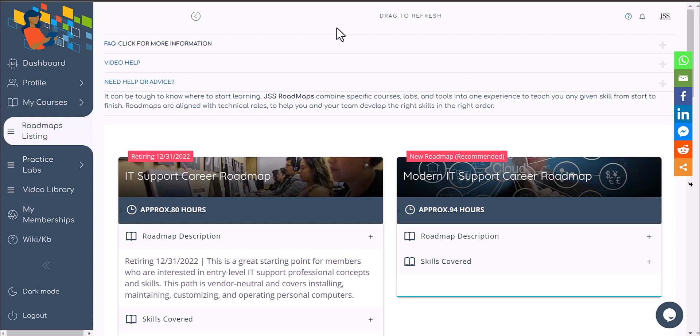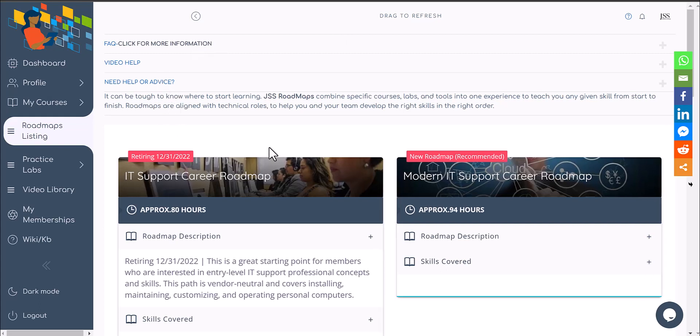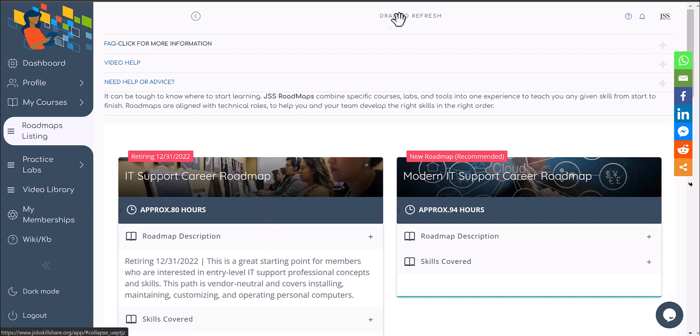Hello and welcome to jobskillshare.org. This is a quick update video for our members who are taking the IT support roadmap or the free IT roadmap. We would like you to transition your learning to the Modern IT Support Career Roadmap. The reason for that is on 12/31/2022 this roadmap will expire.